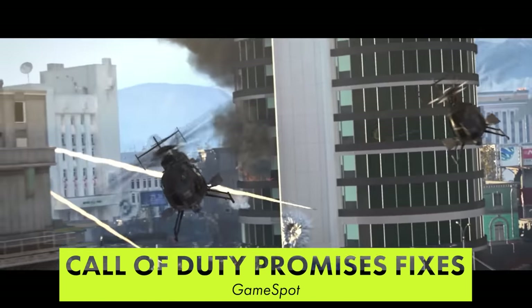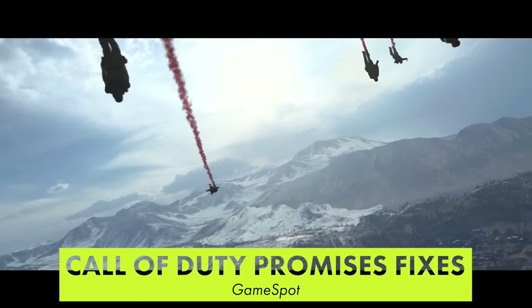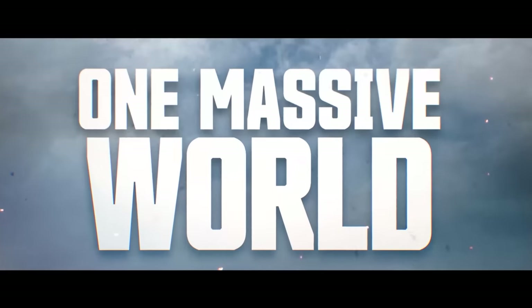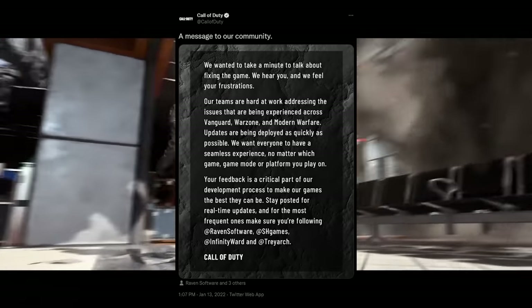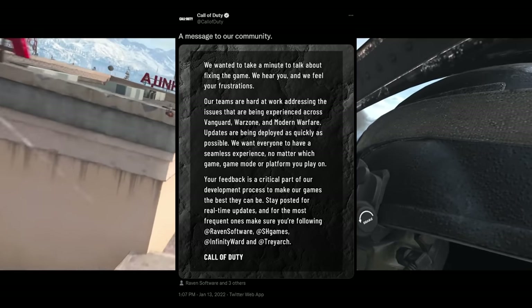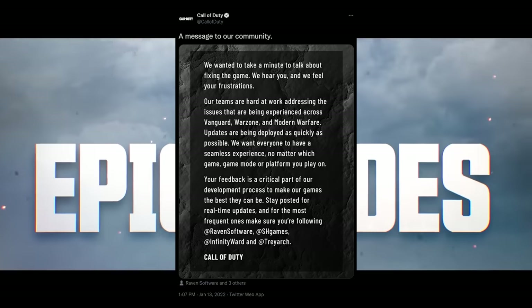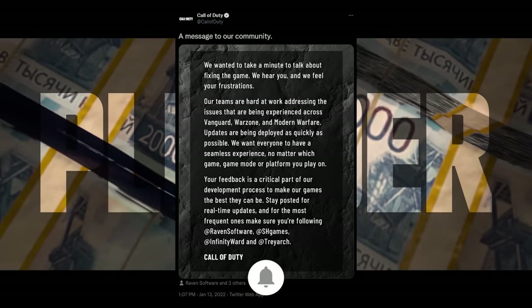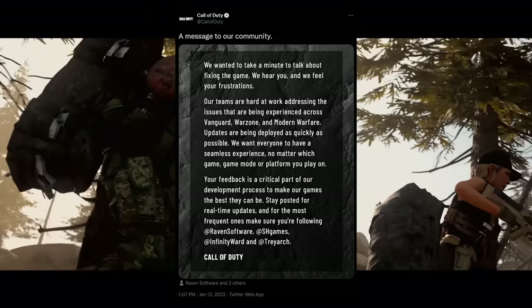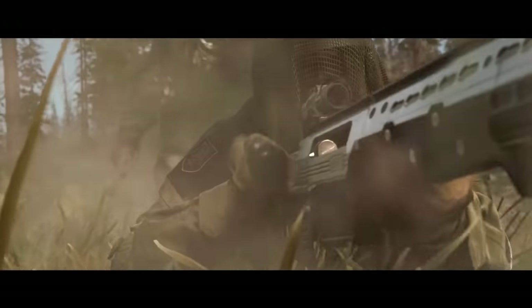Call of Duty's publisher, Activision, released a statement on their social media channels this week addressing and acknowledging the countless bugs and issues plaguing their Call of Duty lineup this year. Promising players that they hear us and feel the community's frustration, and will deliver bug fixes and address concerns as soon as possible. They emphasize that community feedback is critical to the development process, and that we should expect proof of this very soon with updates to Call of Duty Vanguard, Warzone, and Modern Warfare.